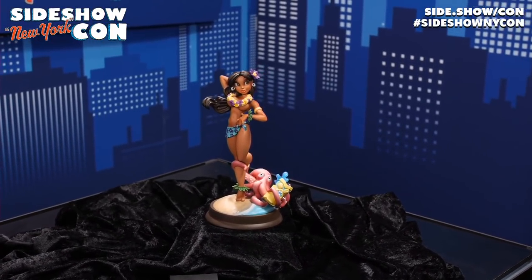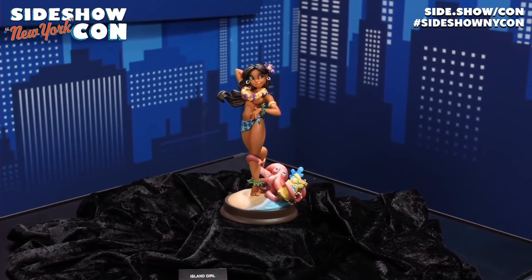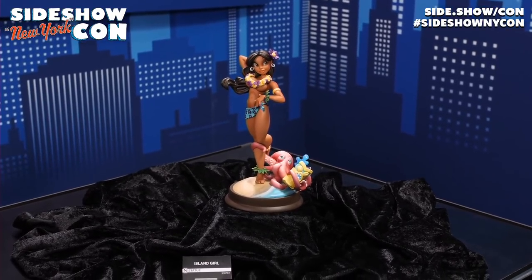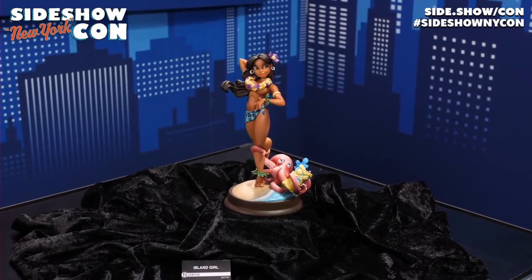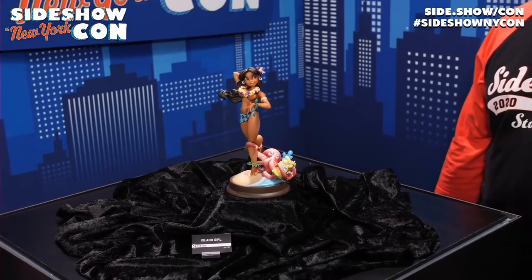It evokes the films of Chris Sanders — of course, Lilo and Stitch, How to Train Your Dragon, where he was co-director. It's cool to have this feature film director of these classics making stuff with Sideshow. It's really cool to bring those designs to life in 3D. So this is getting us started, and we have a bunch more for you.